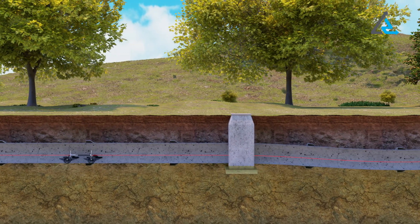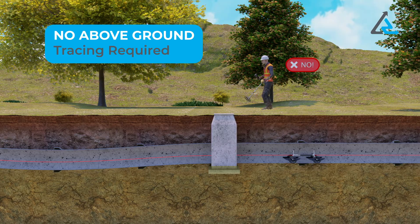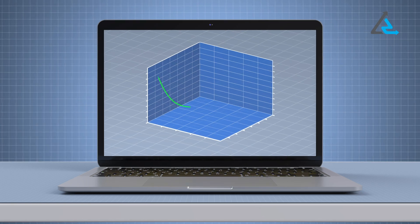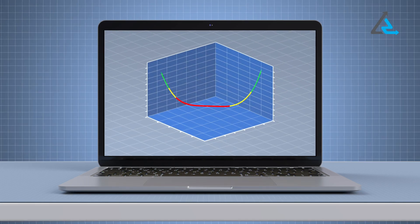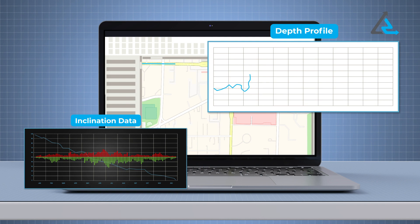All Redux probes operate autonomously and store data internally, thus eliminating the need for a data tether or above-ground tracing. In a matter of minutes following the retrieval of the probe from the pipe, the probe data is merged with the start and end point coordinates of the pipe segment, instantly creating an accurate as-built profile that can be immediately uploaded into any GIS platform.